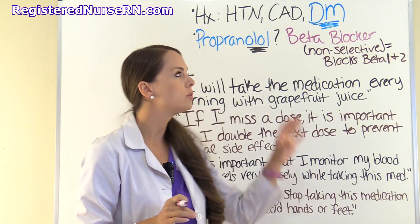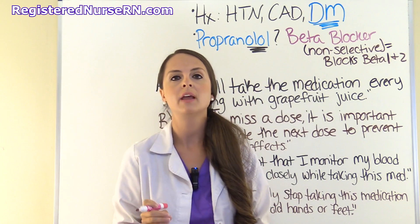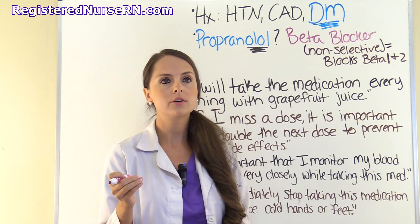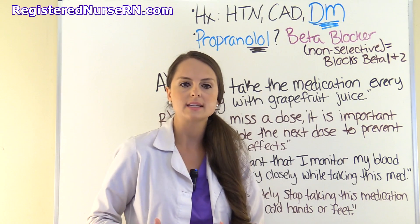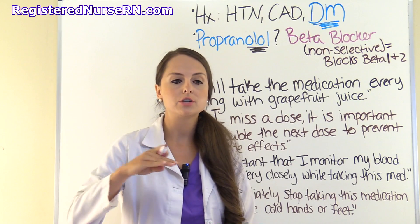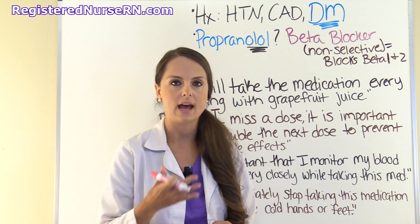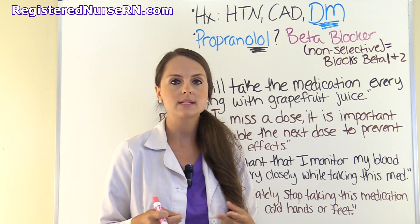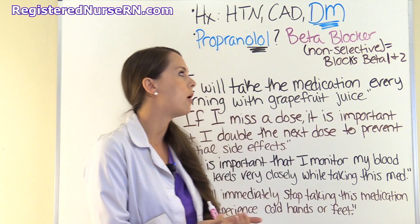However, this glycogenolysis process is being blocked in this patient — it's slowing it down. So when this diabetic has hypoglycemia, they're not going to be able to increase that blood sugar naturally through that process. You have this double-edged sword: they won't notice their blood glucose is dropping because they don't have tachycardia, and they can't increase their blood sugar naturally because glycogenolysis is blocked.